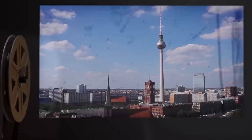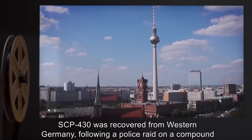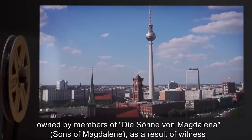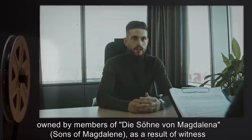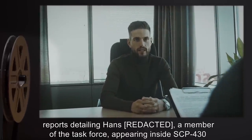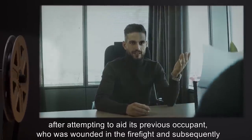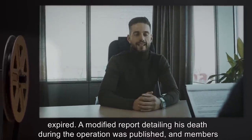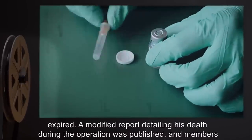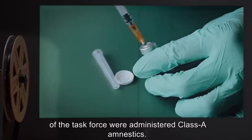Recovery Log: SCP-430 was recovered from Western Germany, following a police raid on a compound owned by members of Dyson von Magdalena, or Sons of Magdalene. As a result of witness reports detailing Hans, a member of the task force, appearing inside SCP-430 after attempting to aid its previous occupant — who was wounded in the firefight — and subsequently expired. A modified report detailing his death during the operation was published, and members of the task force were administered Class A amnestics.